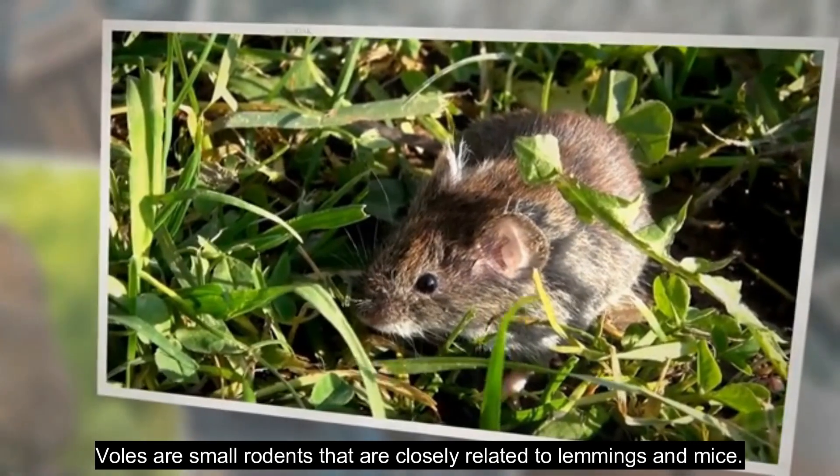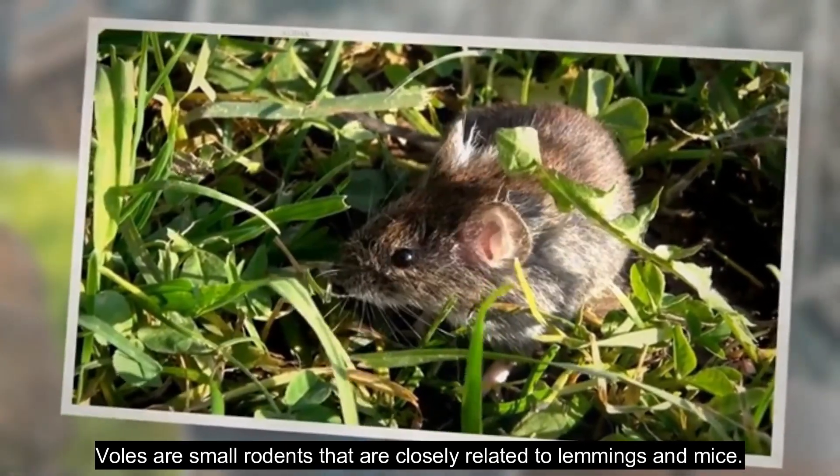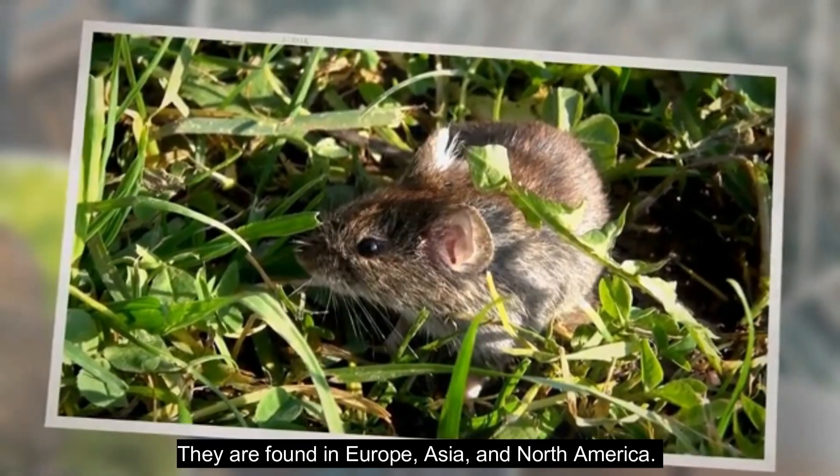Voles are small rodents that are closely related to lemmings and mice. They are found in Europe, Asia, and North America.